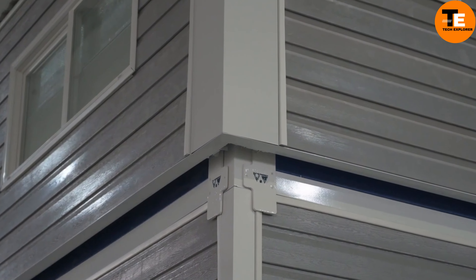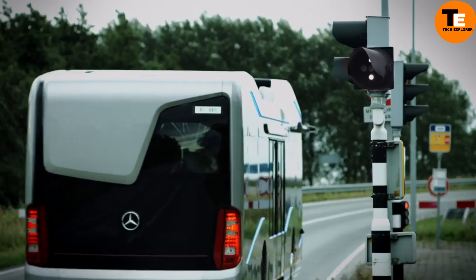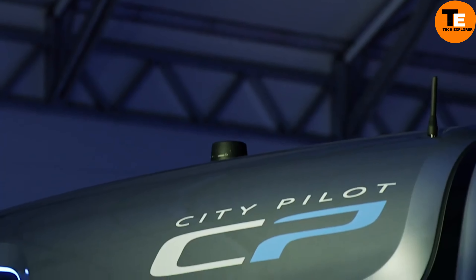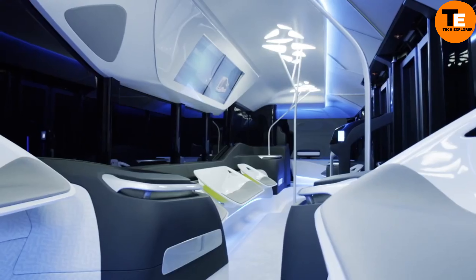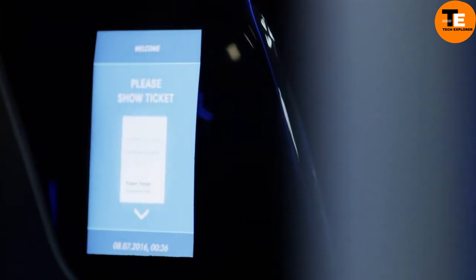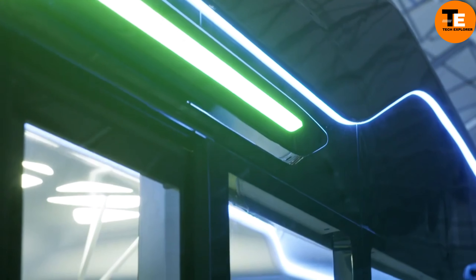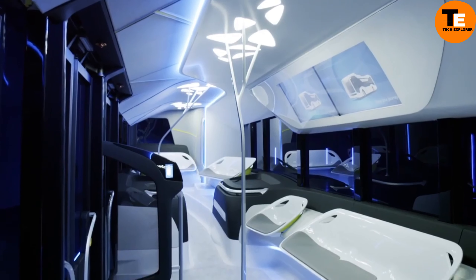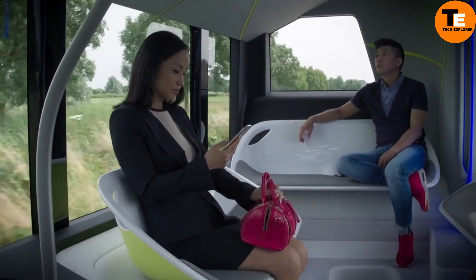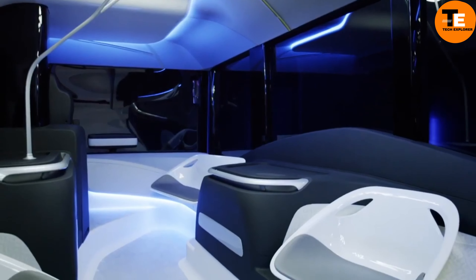Inspired by Japanese folding techniques, the modular micro apartment in Milan's Brera district cleverly utilizes every inch of its 365 square feet. Its origami-like panels redefine space, morphing the layout into distinct zones. All horizontal surfaces serve dual purposes as furniture, maximizing functionality.